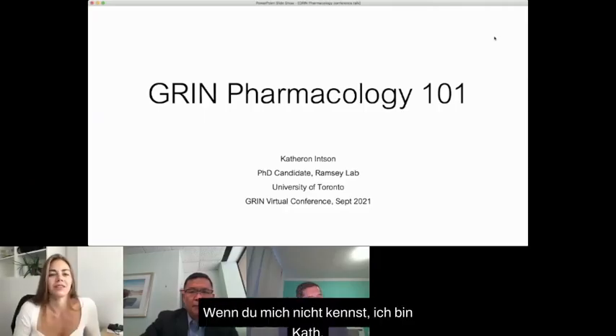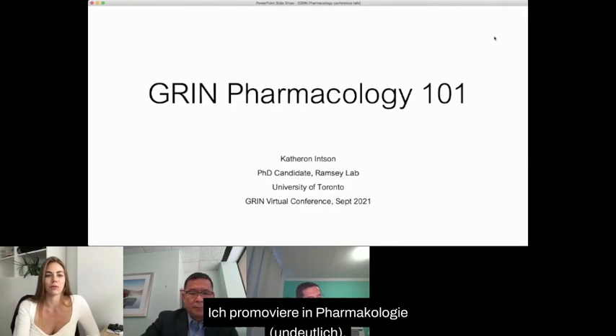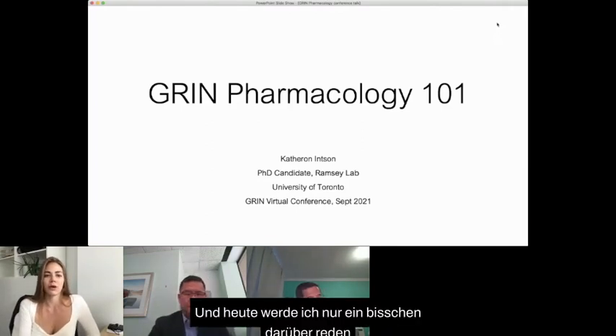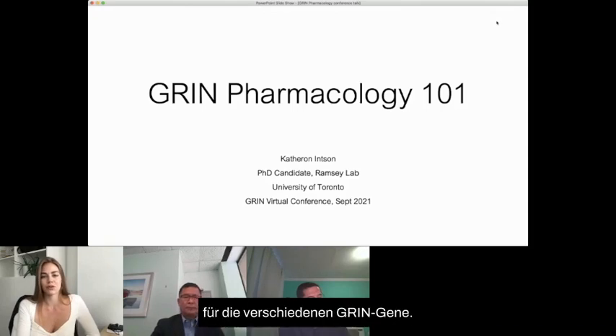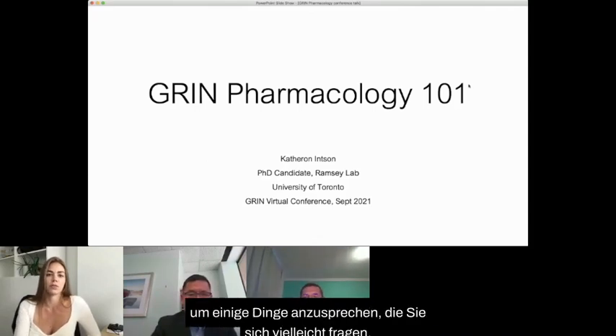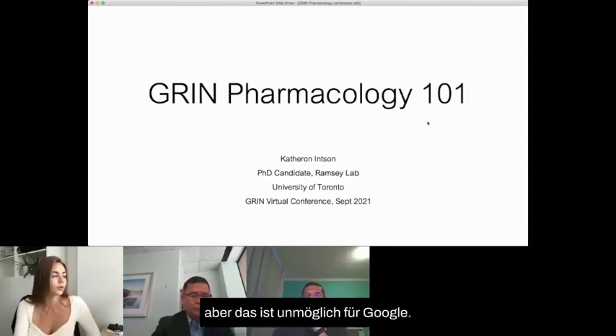Hi everyone. If you don't know me, I'm Kath. I'm doing my PhD in Pharmacology. Today I'm just going to talk a little bit about the different treatment drug avenues for the different Grin genes. This is more of a talk for the parents to address some things that you might be wondering but that are impossible to Google.